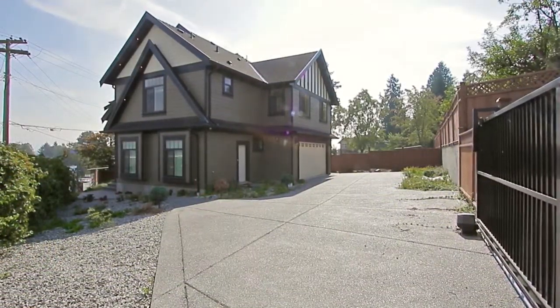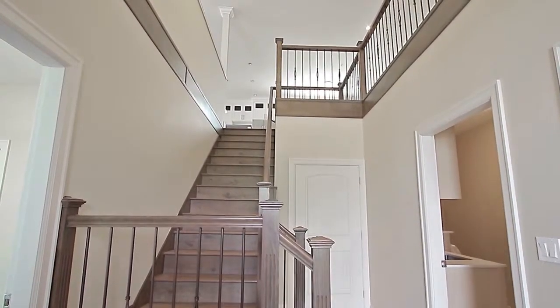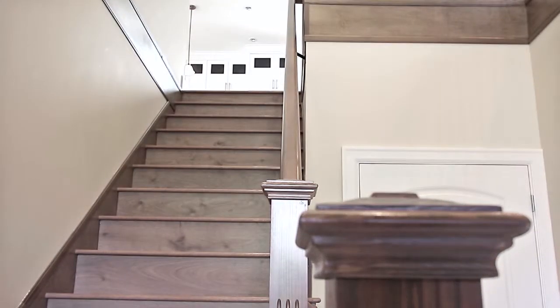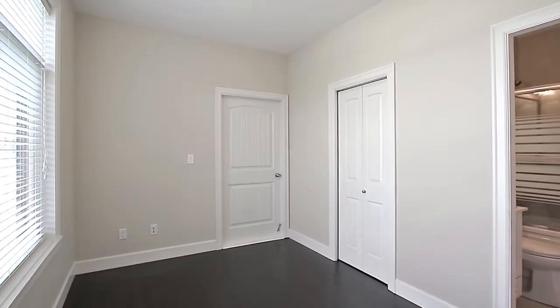1998 Pitt River Road is a new family home in the Merry Hill neighborhood of Coquitlam. High ceilings greet you in the entryway, and the open concept main level features hardwood floors throughout with energy efficient radiant heat.